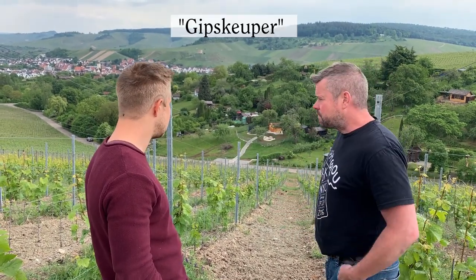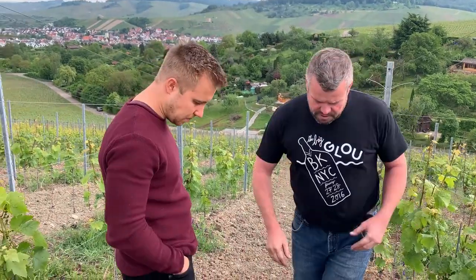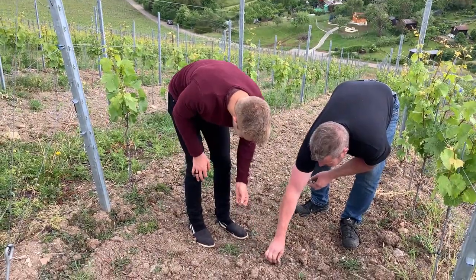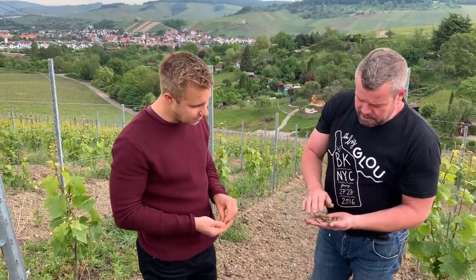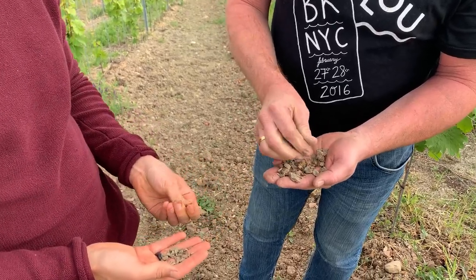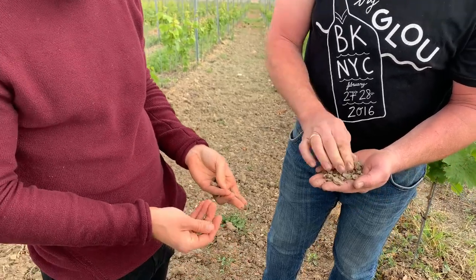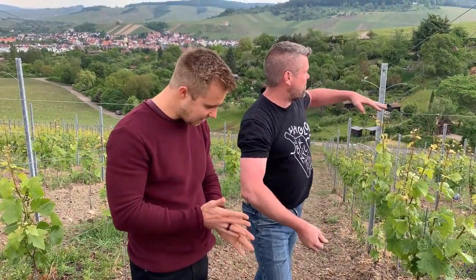At the moment we are on the Gipschäuber soil. Gipschäuber has a lot of limestone inside, so you have a slightly higher pH. This is the perfect showing for Gipschäuber. You can see the small plates here, and when you have it between your fingers you can feel the chalk — the limestone.